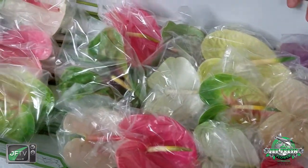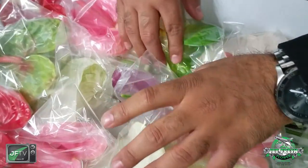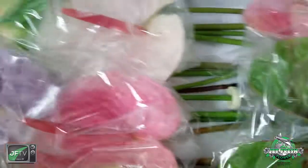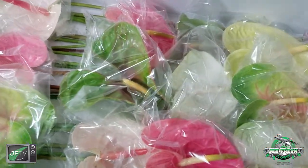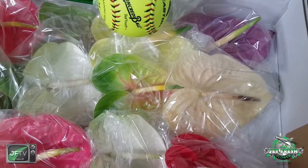Look at the color mix here — we also have these in solids. First of all, look how they have nice water tubes filled with water; they tape them down so the flowers don't shift. As you can see, I can move the box but the flowers don't move. And look at the size of these things — compared to a softball, the softball doesn't even fully cover it.